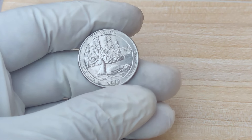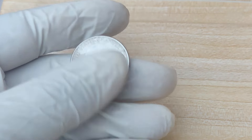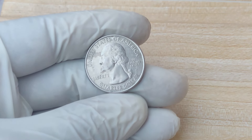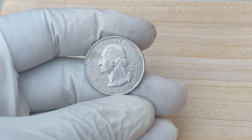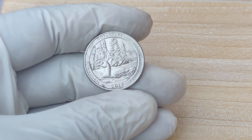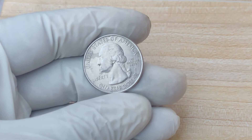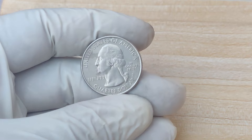How did this quarter get valued at $1.9 million? It all started with a collector who noticed something unusual about the coin. They sent it in for grading, and when the error was confirmed, word spread throughout the coin collecting community. Eventually, the coin was put up for auction and sold for this mind-blowing sum. Most quarters are worth just $0.25, but this one — $1.9 million. It's also important to note that market conditions, demand, and interest from high-end collectors all played a role. The combination of perfect condition, a rare error, and high demand from collectors led to this record-breaking sale.